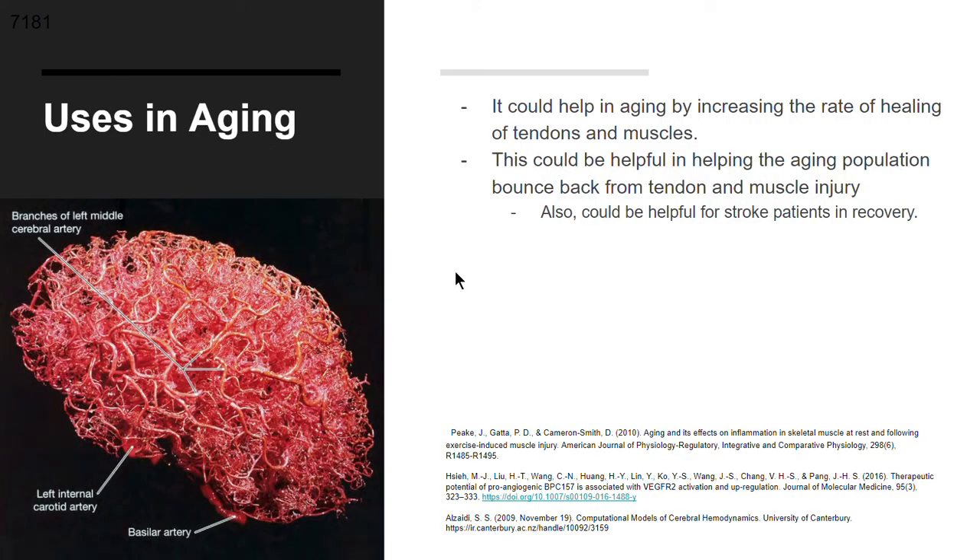In terms of uses for aging, BPC 157 could help by increasing the rate of healing of tendons and muscles — for example, after surgery or traumatic injury — and could help aging populations bounce back from those injuries. It could also be helpful for stroke patients in recovery. BPC 157 has a wide range of effects on the body and can be used for aging populations with traumatic injuries or to upregulate angiogenesis as needed.